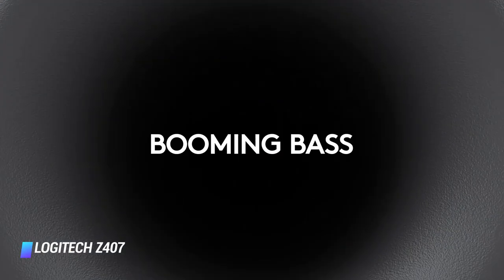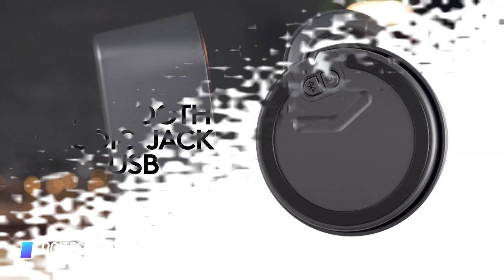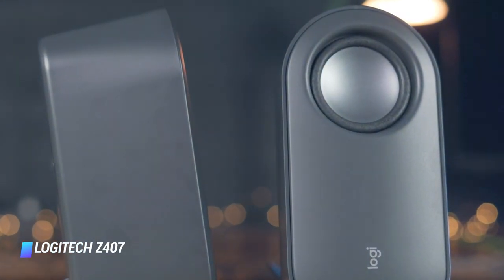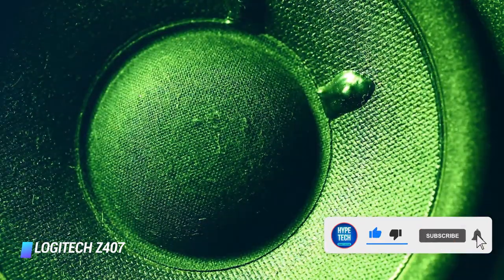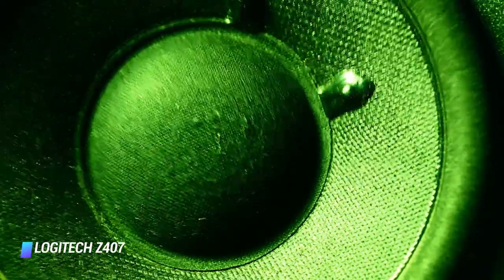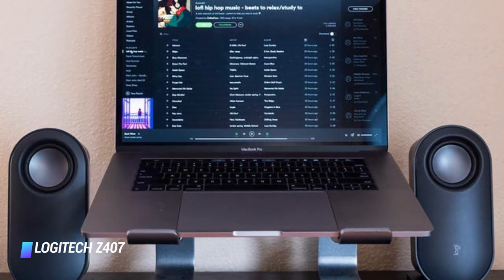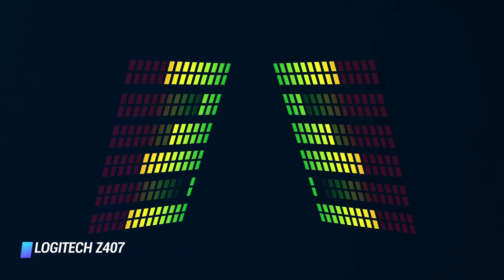It comes with a hockey puck size controller that doubles as a Bluetooth transceiver between any Bluetooth enabled audio device and the speaker system. You can skip tracks forward and back by tapping on the top of the puck and turn the dial to control the volume. It's also worth noting that the speakers can be stood up vertically or horizontally. It's such a nifty design.